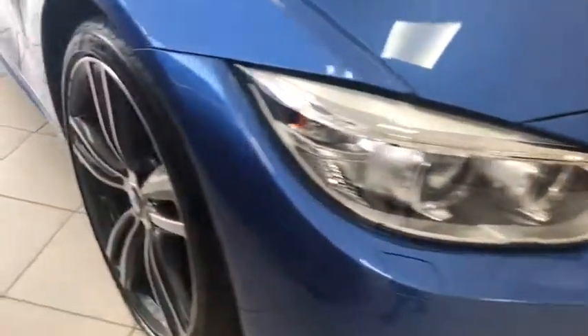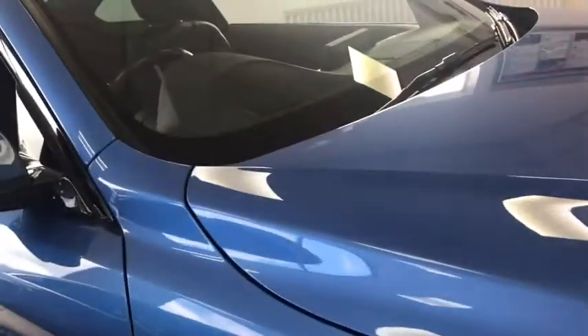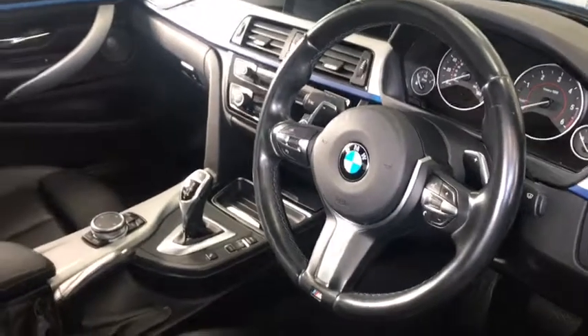So as you can see it's in a metallic blue colour, it's also automatic, it has the sport transmission as well on the car, and it comes with over £4,500 worth of extras.